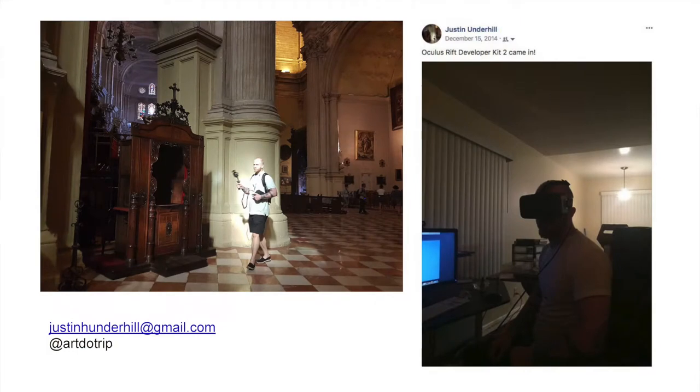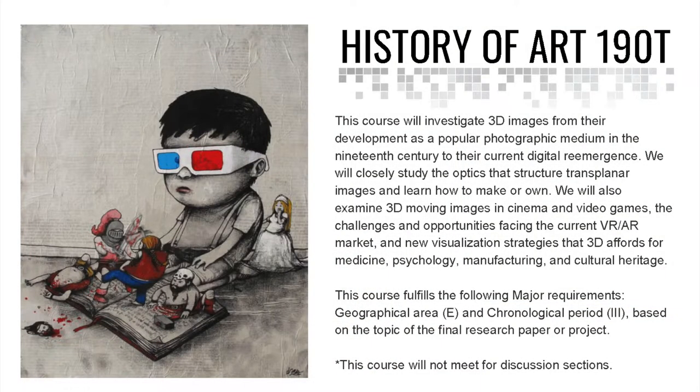Here on the left I'm laser scanning the Cathedral of Malaga with my laser scanner. Before I was here, I was at the USC School of Cinema — a split appointment between USC Cinema and their art history department. This is me playing with the second Oculus developer kit. I had about a year with it before I felt comfortable teaching it, and when I came to Berkeley I was lucky to square my photogrammetry and laser scanning tools with VR. This is the class I taught this semester.